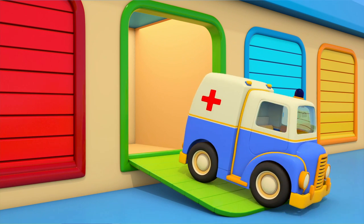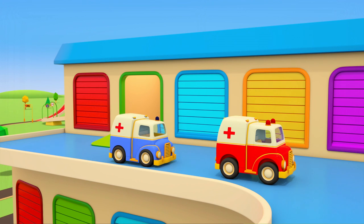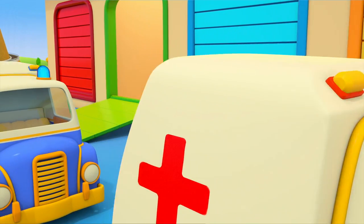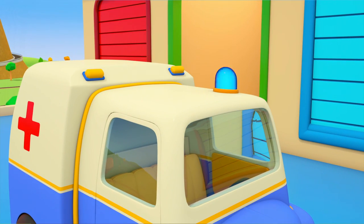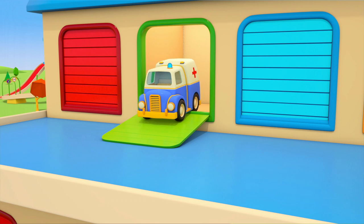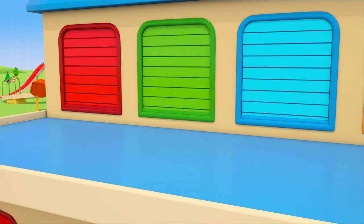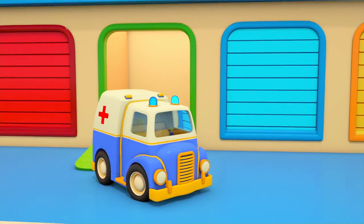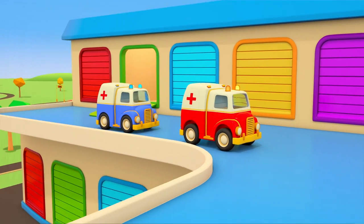Here's another ambulance. Oh, this other ambulance is missing one flashing light. Go back into the garage and have a look for the other flashing light there. That's better. Now you can answer an emergency call.